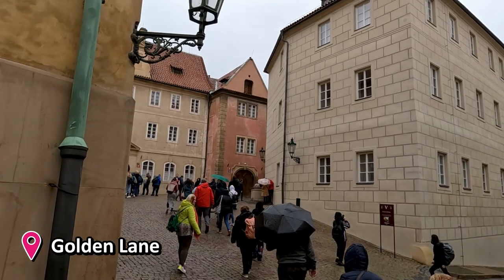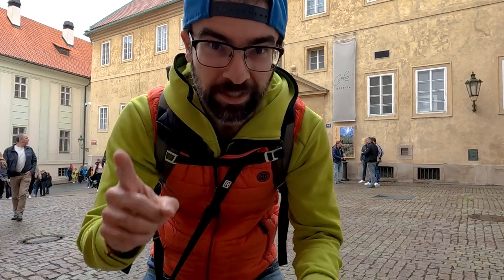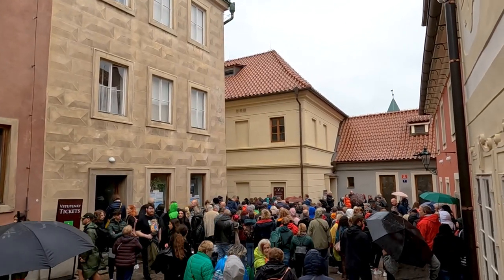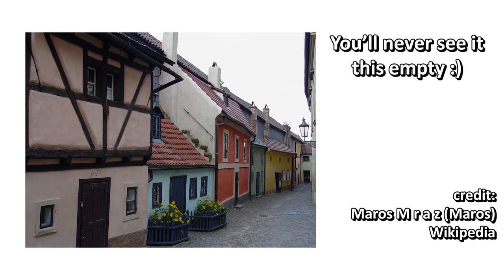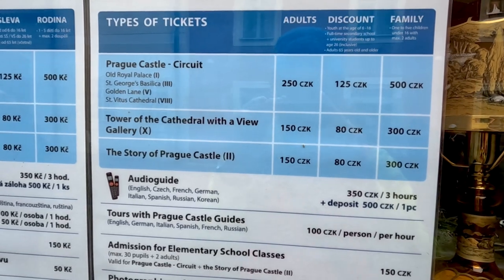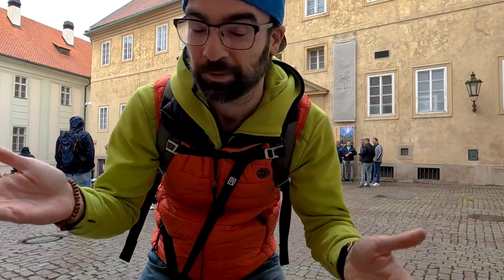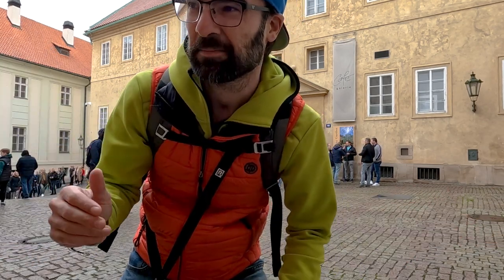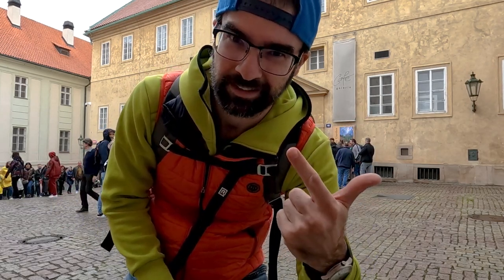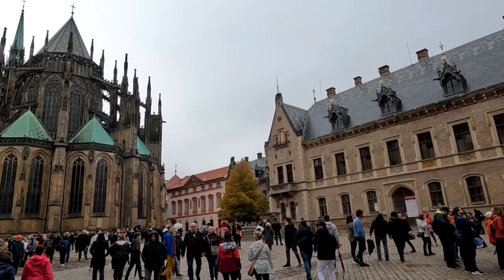We are right next to the Golden Lane, which is one of the most popular places here in the castle. We've been here once and wanted to go again, but there are just so many people. It is a cute little street, but you have to pay a ticket — around 250 Czech korunas — and you get access to other places too. We were only interested in the lane itself, but for this price with this many people, we're not going to do that. It's proof that over-tourism really gets in the way of enjoying things.